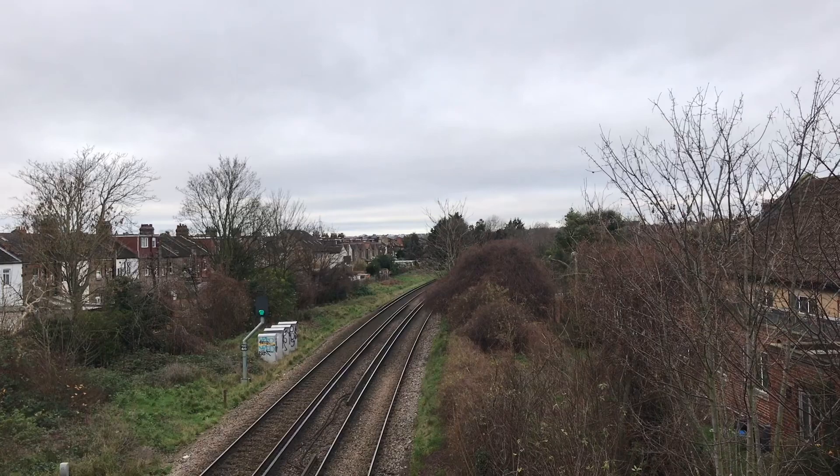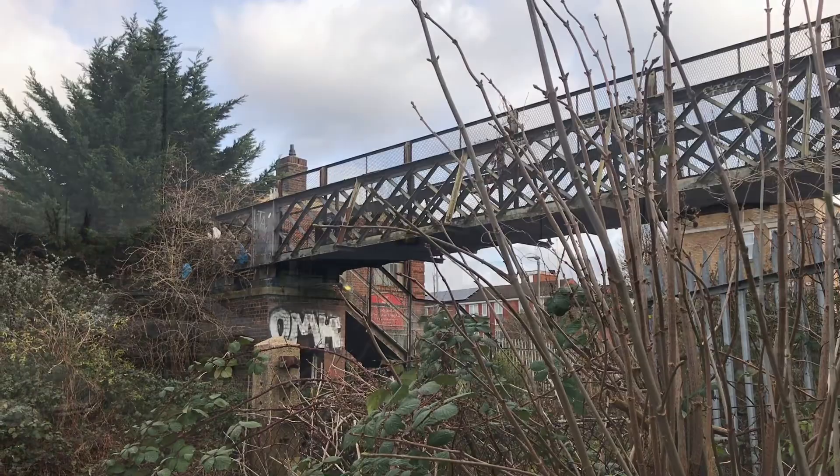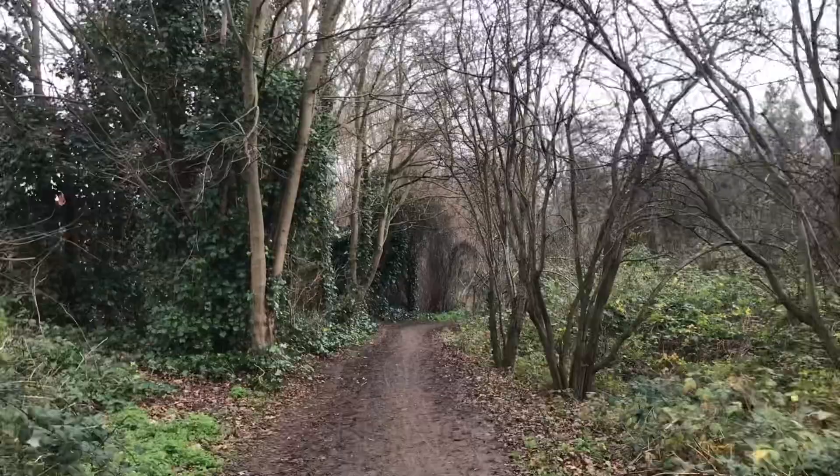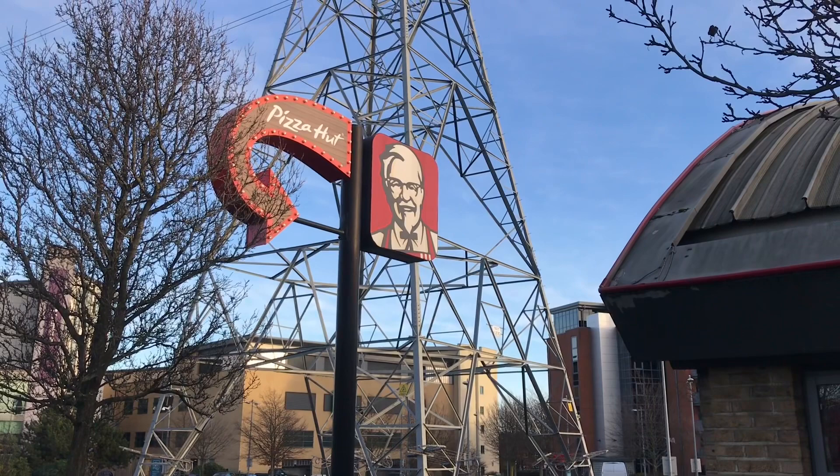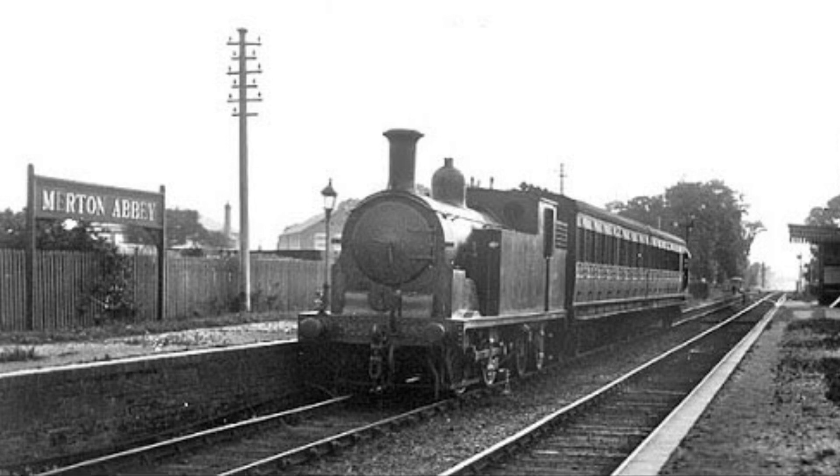So now we get onto the abandoned track, which is the interesting bit. You can actually walk really rather a lot of it. The section immediately after the divergence has been built over, but there's this unusually narrow park in the back streets which forms part of the track bed. At the end of that, the track bed continues — it was turned into Merynton Way, a road. And here, next to the KFC, we come to the site of Merton Abbey station.